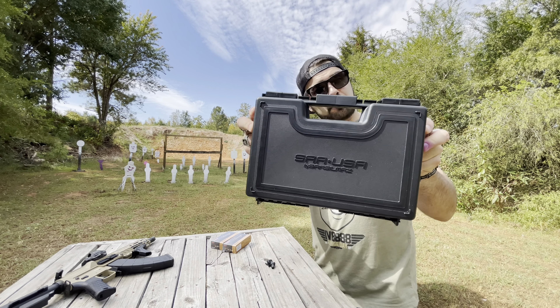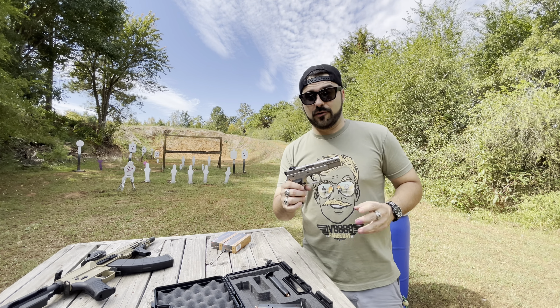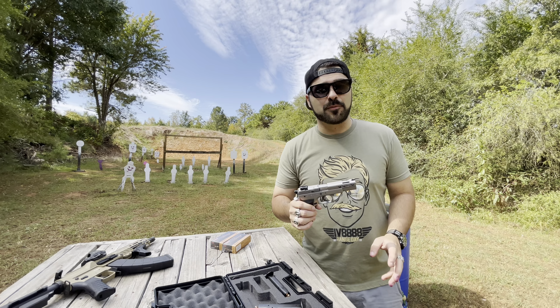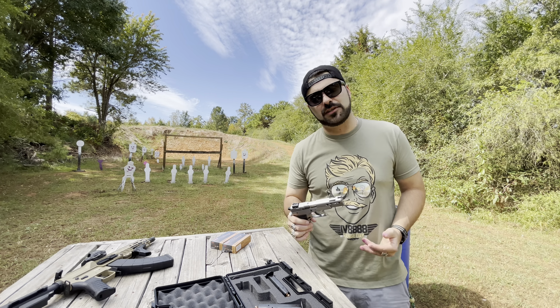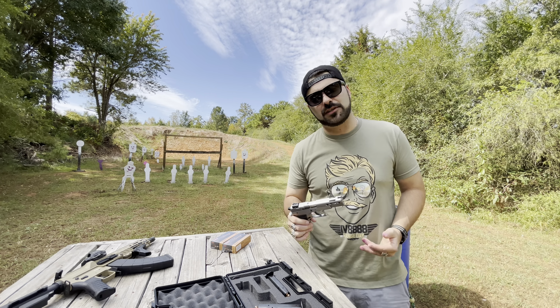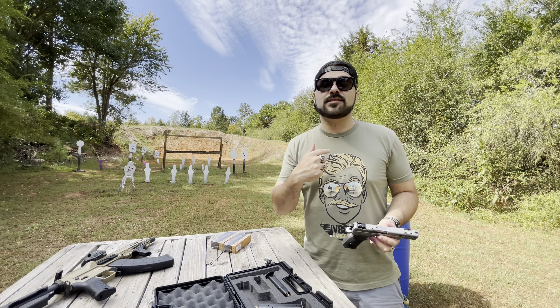Here's the box — comes in a nice box. I picked this one up at Moss, believe it or not. I was only back home for two days from the range day, went down to Moss just to hang out, and I looked in the used case and found the SAR USA P8L. These are already very nicely priced handguns — you can pick one up brand new for under $600 including tax. I was able to get this one for a very nice deal.